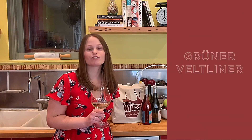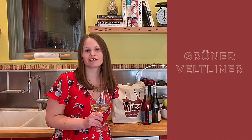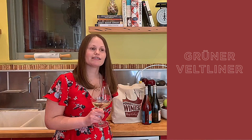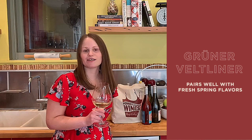Grüner Veltliner is one of my favorite grapes, period. It is a little hard to say, but it's really fun to drink. And when grown in Pennsylvania, it can be really magical. It is one of the most food-friendly wines out there. It goes with anything with a little bit of a hint of green and definitely lots of spring flavors — things like asparagus and ramps.